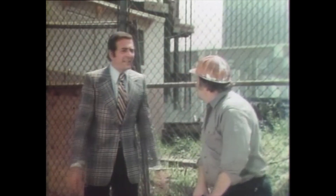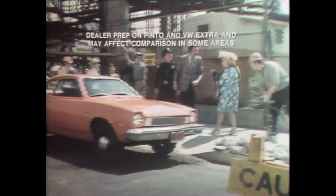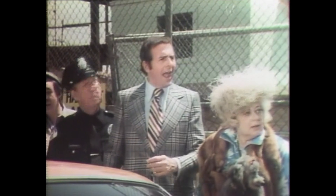Do you know what the lowest base ticket priced American small car is? Ford Pinto! And what's America's best-selling small car line? Ford Pinto. You know why? Value.